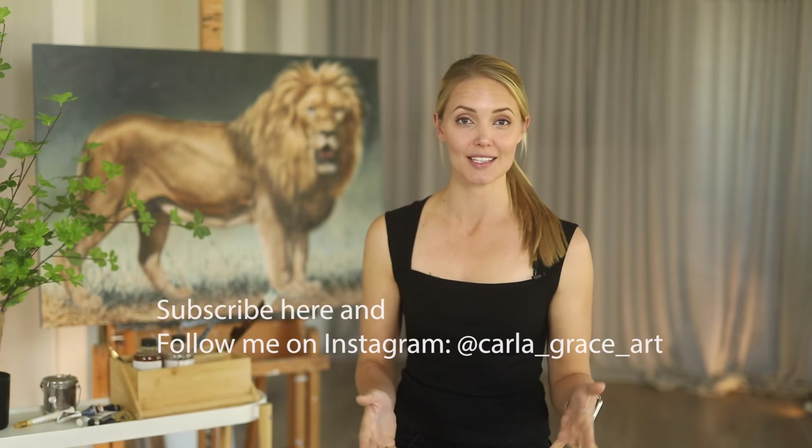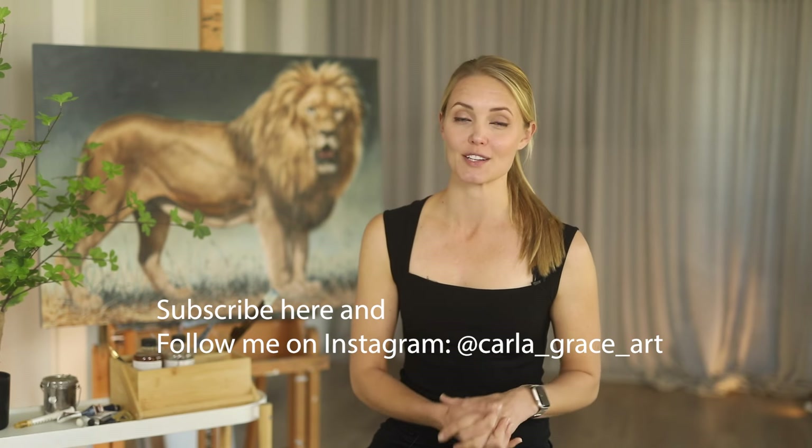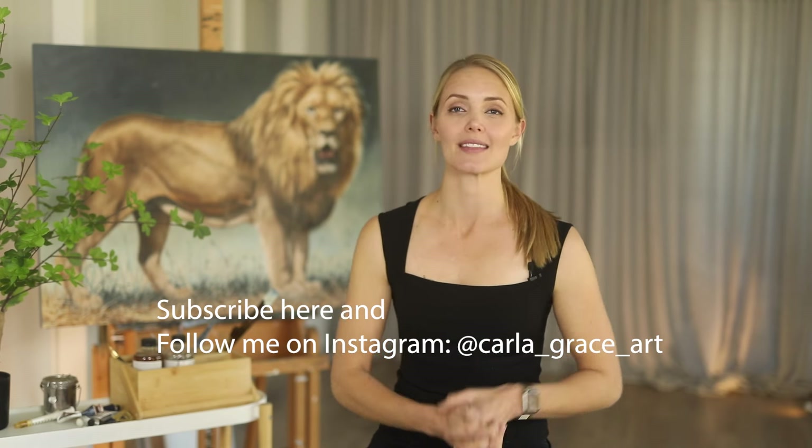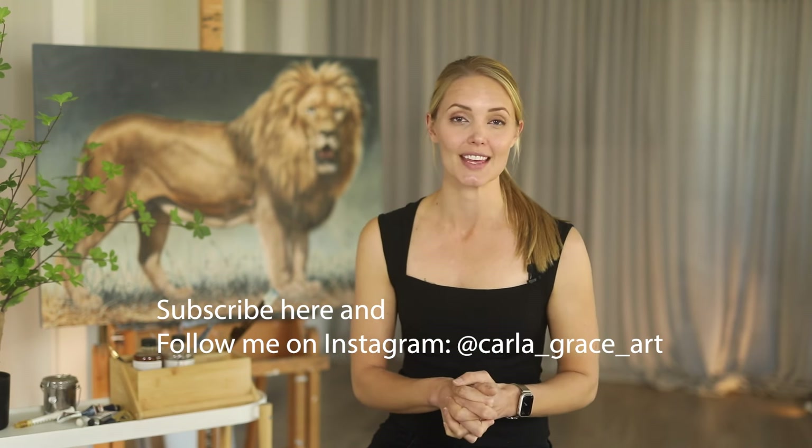If you would like to join me for the entire process from start to finish, please follow me on Instagram. A few of those videos will be posted to my YouTube channel, but that is where the main process will be unfolding. I look forward to seeing you there — please say hi because I would love to see what you think of this whole process. Thank you so much for being here. We'll see you in the next video.